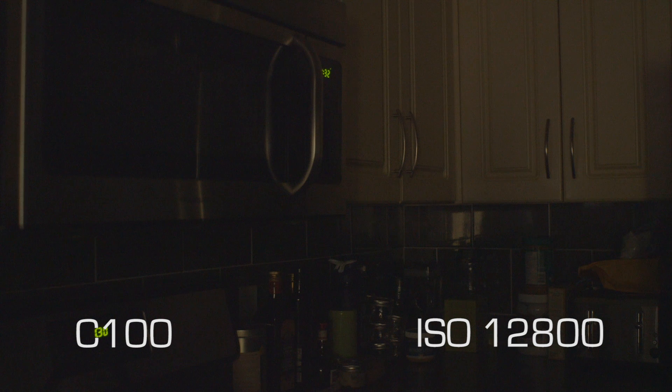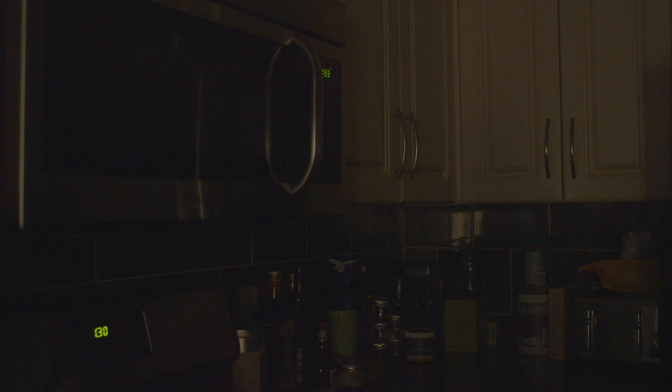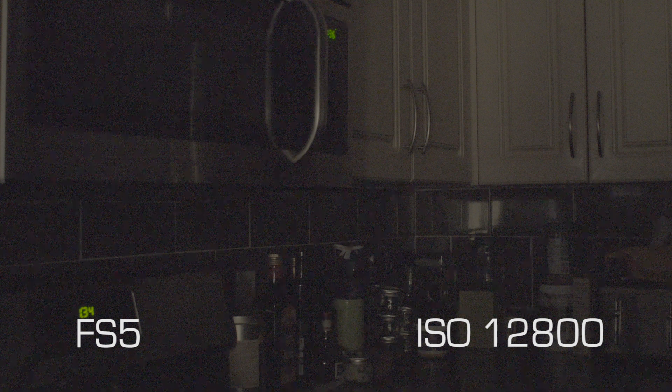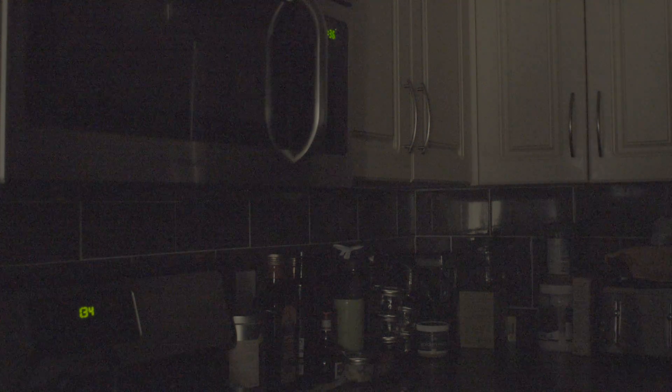The C100 at ISO 12600 is a little bit noisier, but nothing that can't be salvaged in post. With a good denoiser, it's still usable — you can even push the C100 up to ISO 12600 in a low light scene. The FS5 at ISO 12800 starts to fall apart. The image is degraded and has heavy noise. With S-Log and color correction, the image becomes more appealing, but it's still more degraded than the C100.